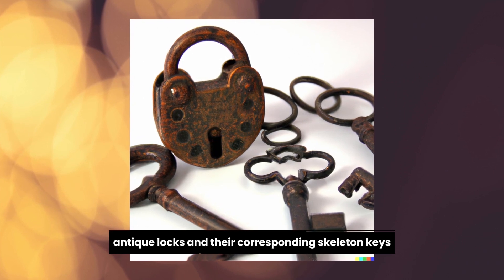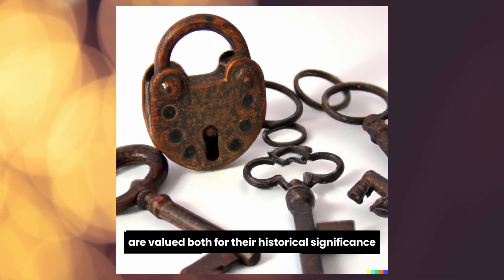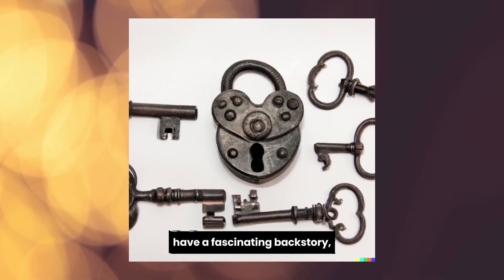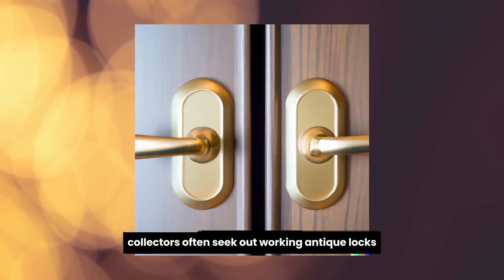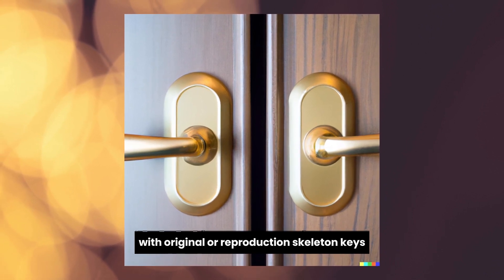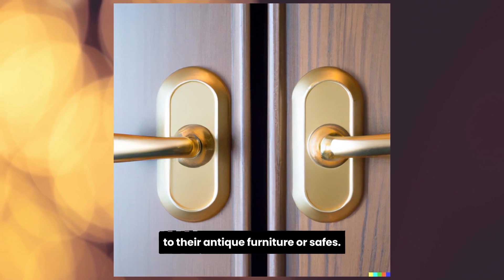Antique locks and their corresponding skeleton keys are valued both for their historical significance and aesthetic appeal. These intricately designed locks have a fascinating backstory, revealing the evolution of security mechanisms throughout history. Collectors often seek out working antique locks with original or reproduction skeleton keys to add a touch of authenticity to their antique furniture or safes.